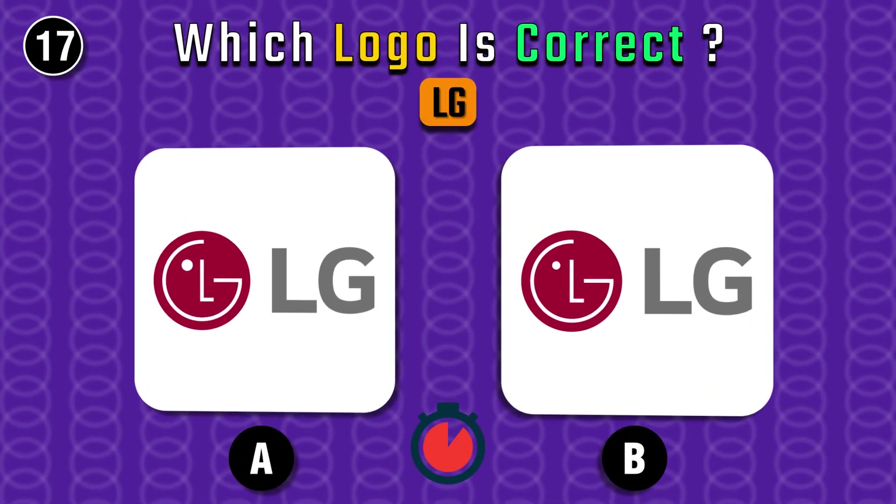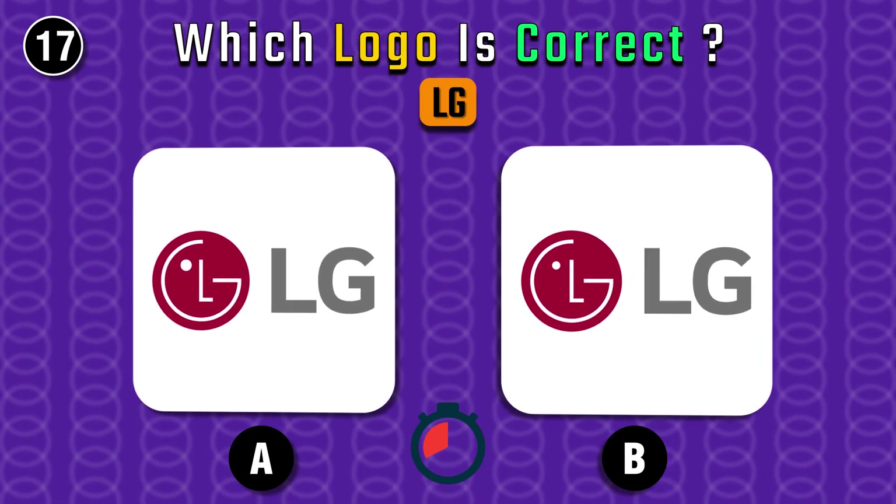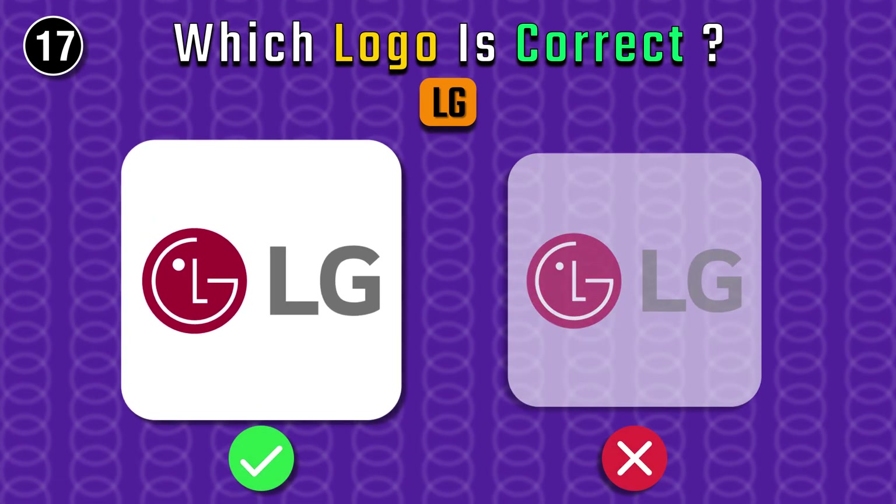Do you recognize LG's logo? It's A, of course.